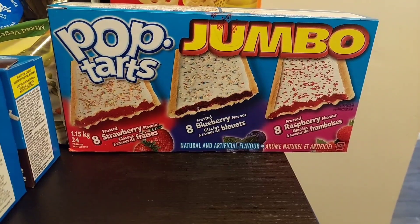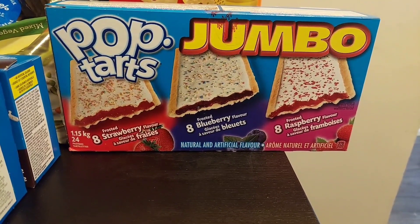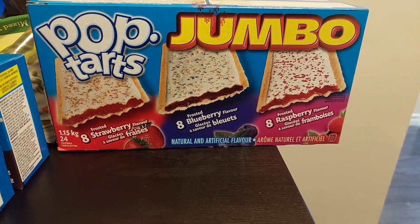This is an item that I only find at Walmart — a variety pack of Pop-Tarts. There's 8 strawberry, 8 blueberry, and 8 raspberry flavors that come in this box.